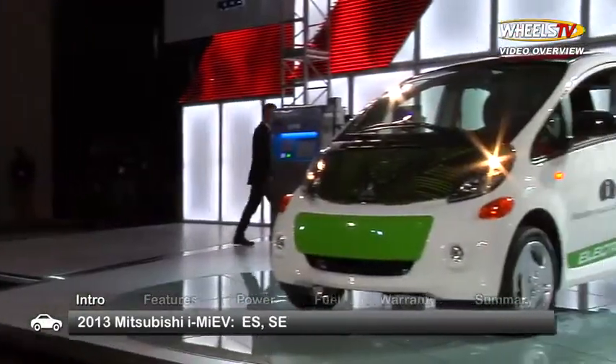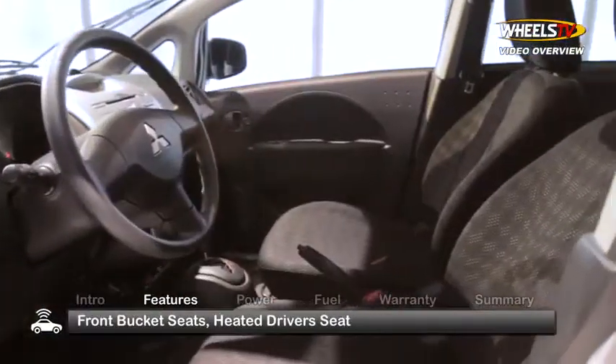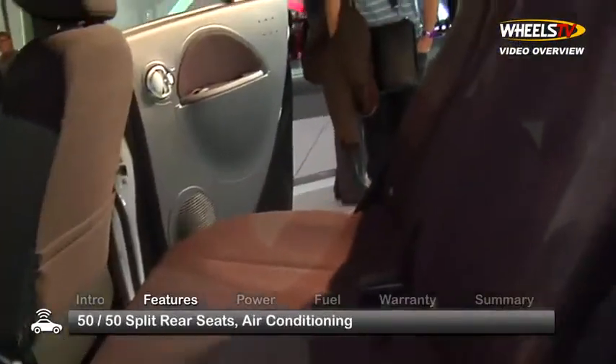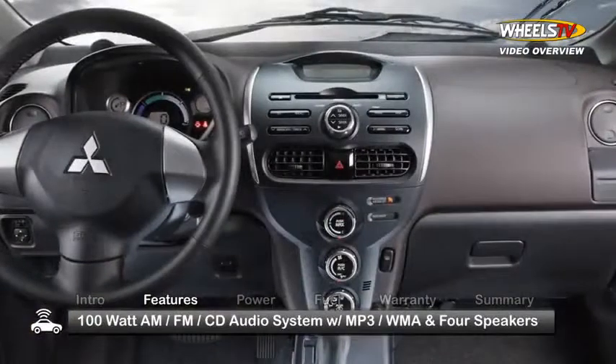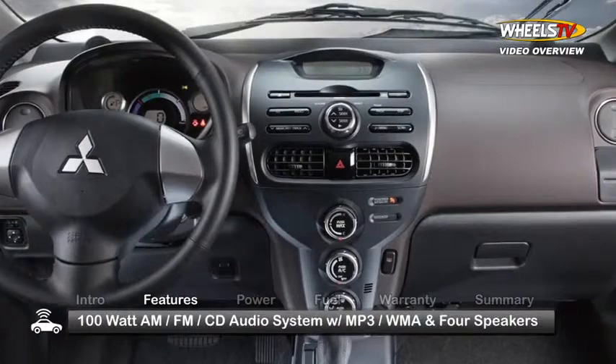The i-MiEV is offered in ES and the uprated SE trims. Standard i-MiEV features include front bucket seats with heated driver's side, 50/50 split fold and recline rear seats, air conditioning, and a 100-watt AM/FM CD audio system with MP3 WMA playback and four speakers.